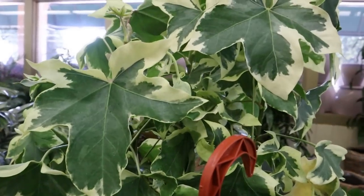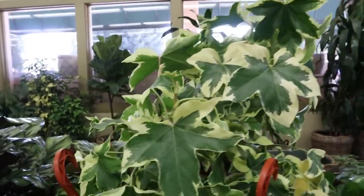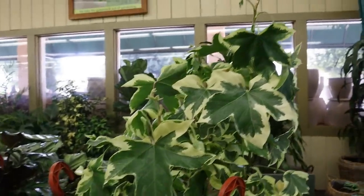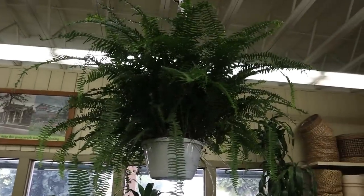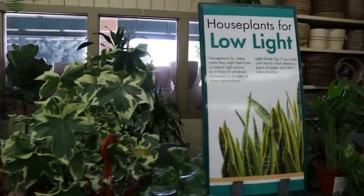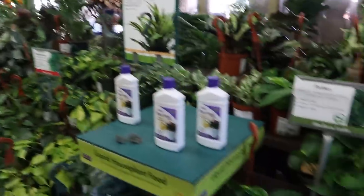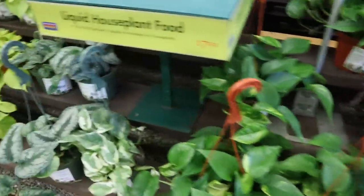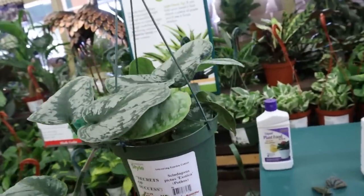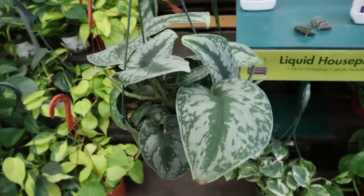And this is a Fatshedera Ivy Tree — have not seen that. Those are some really big leaves, $18.99. Ivy Tree — I have not seen that. So they do have them sectioned off by low light, medium light, and higher light. That's nice if you're not quite sure what will work in what lighting. Oh, this is nice — Exotica, $24.99. Huge leaves with a real nice shimmer to them.